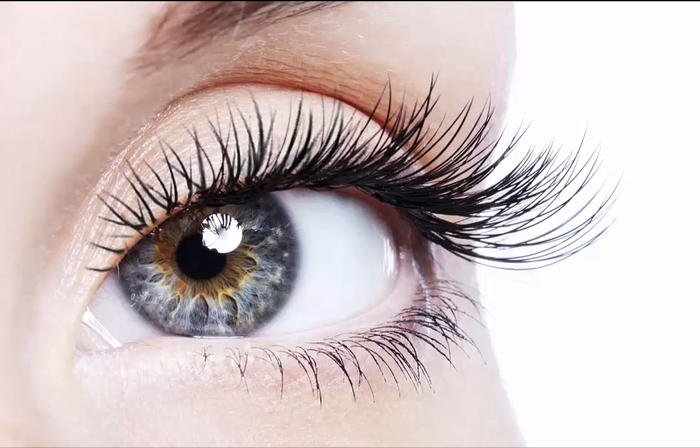Factors like genetics, age, certain medical conditions, a nutritional deficiency, an eye infection, or hormonal changes in the body often contribute to thin eyelashes. Rubbing your eyes roughly and not removing eye makeup at the end of the day can also cause the delicate hairs of your lashes to fall out.